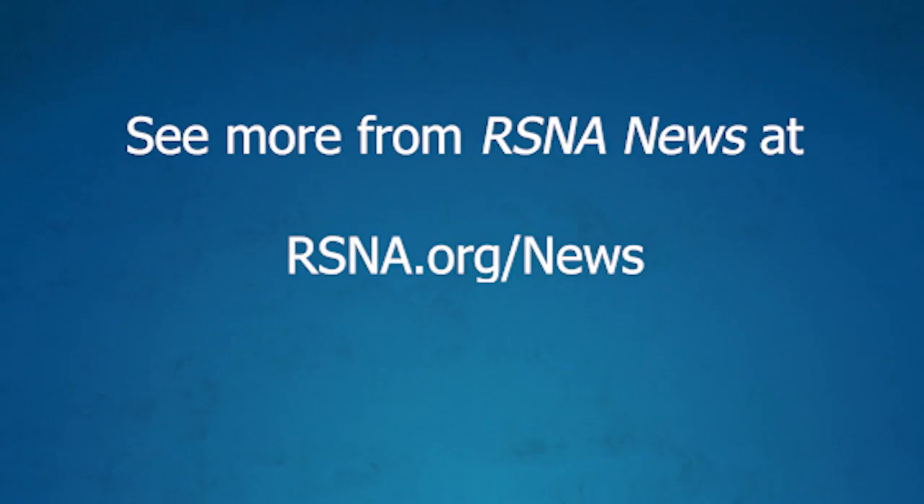Great. Thank you, Dr. Moy, for your time today. Thank you so much. To read Dr. Moy's editorial and the radiology study mentioned, visit rsna.org/radiology. And for more radiology news, visit rsna.org/news.